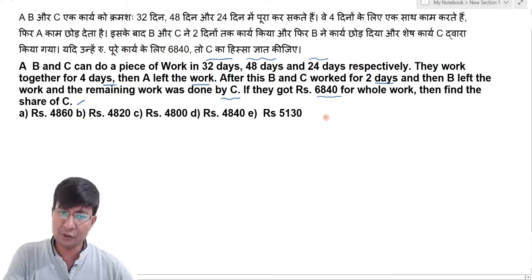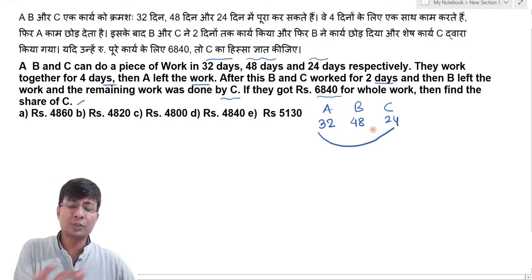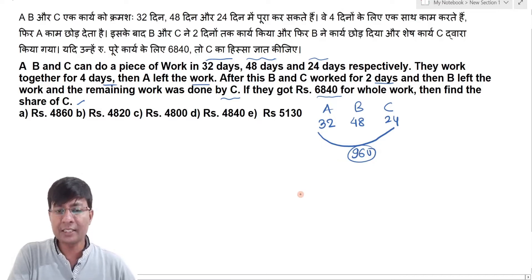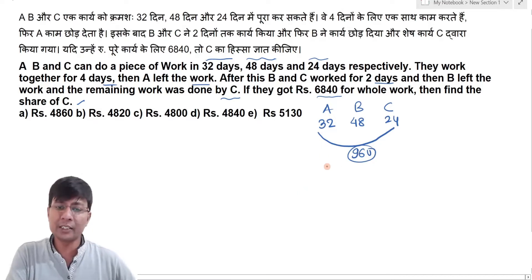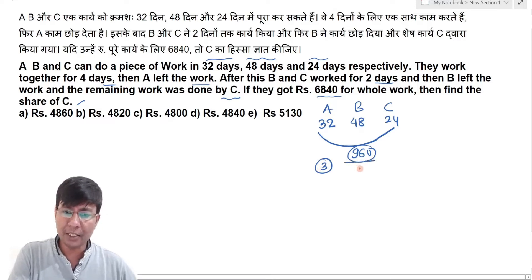This question is very easy to solve. A, B and C can do the work in 32 days, 48 days and 24 days respectively. The work unit is a number which is easily divisible. I assume total work done is 96 units. So, if A does 96 units in 32 days, then per day is 3 units. B does 96 units in 48 days, then per day is 2 units. And C does 4 units per day.